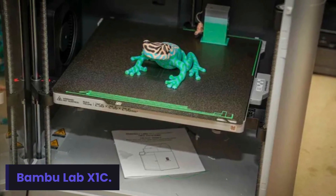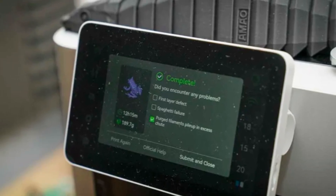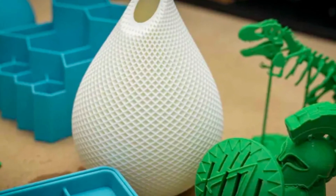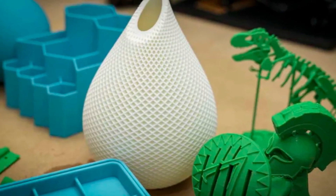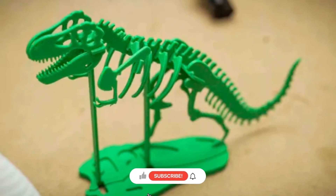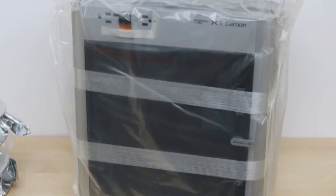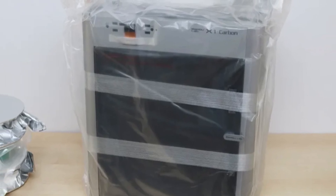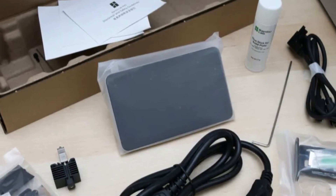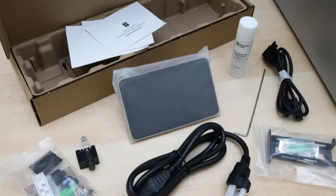Number 4: Bamboo Lab X1C. The Bamboo Lab X1C continues to dominate with its cutting-edge speed and accuracy. Built with AI-assisted monitoring, it automatically detects printing errors and adjusts on the go for flawless output. It supports multi-material printing with excellent color blending, making creative projects more dynamic than ever before. With strong build quality and modern features, the X1C is one of the fastest and most efficient 3D printers of 2025 — perfect for both hobbyists and pros who demand quality without compromise.